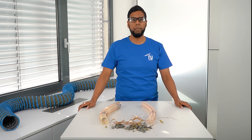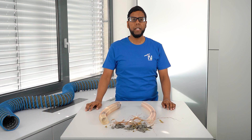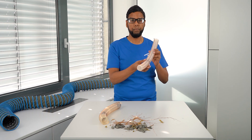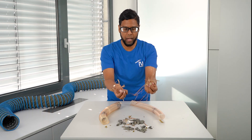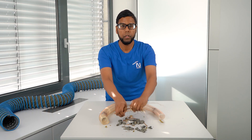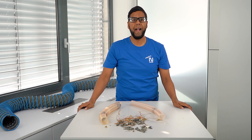Why does abrasion occur? Why does a hose wear over time at all? Let me explain that with an everyday example. A road sweeper collects everything from the road through a hose. The picked-up media could be anything from pebbles, sand, and many other kinds of debris like stones. These highly abrasive media rub against the hose wall and excavate material from the hose wall. This is called abrasion.